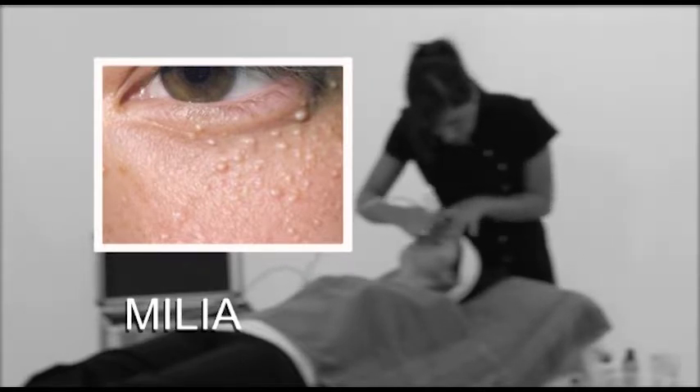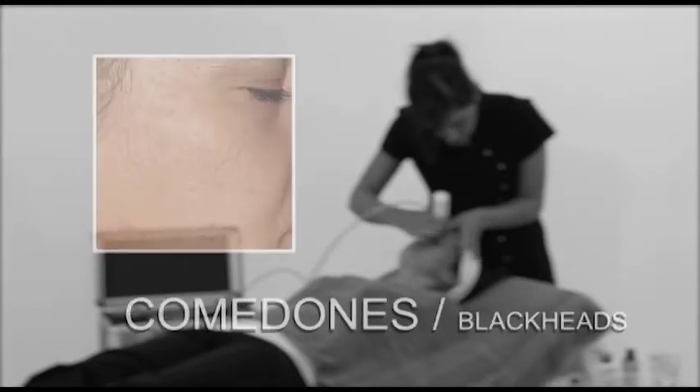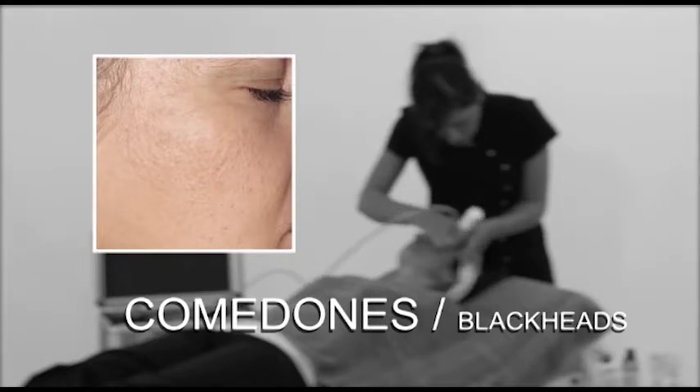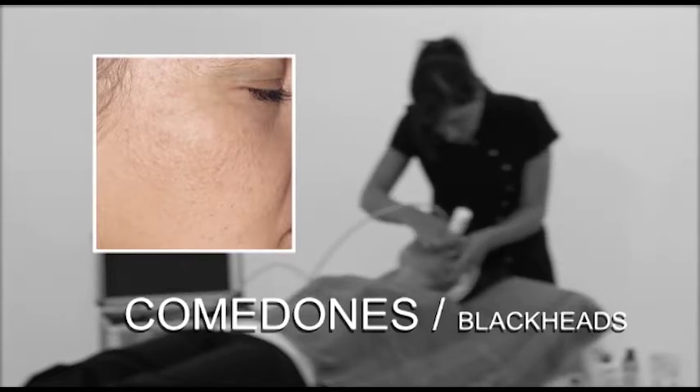Milia can be treated with microdermabrasion. Comedones, more commonly known as blackheads, are caused by excess sebum and keratinised cells blocking the hair follicle. They are found on the face, the upper back and chest, and are not infectious. They can be treated with microdermabrasion.